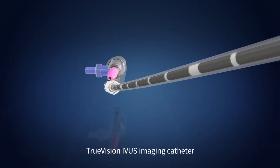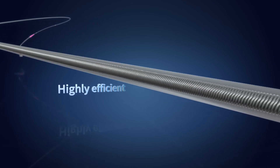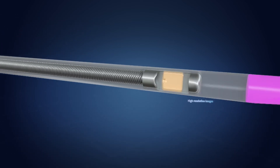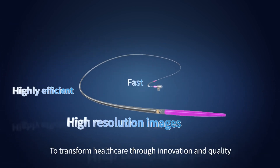TrueVision IVUS imaging catheter: fast, highly efficient, and high-resolution images. To transform healthcare through innovation and quality technology.